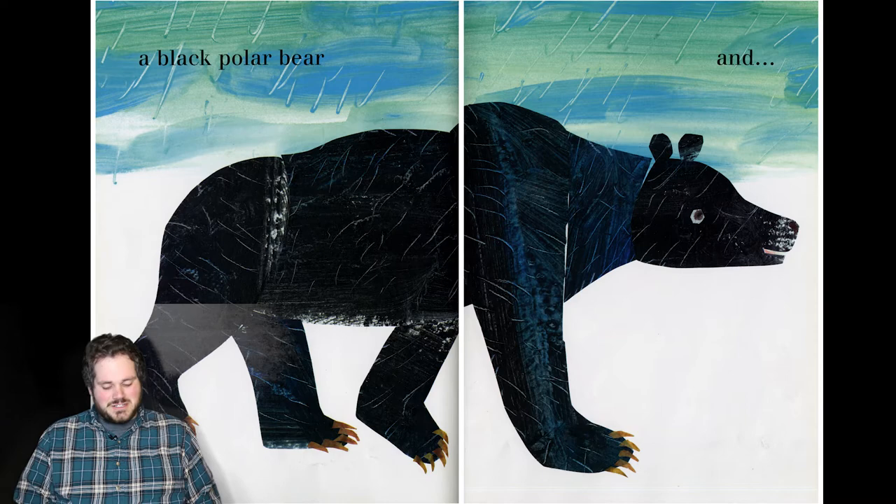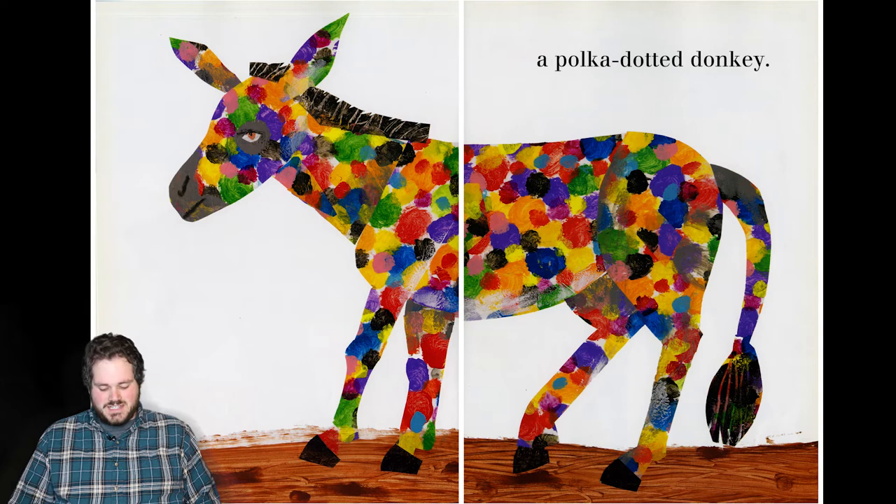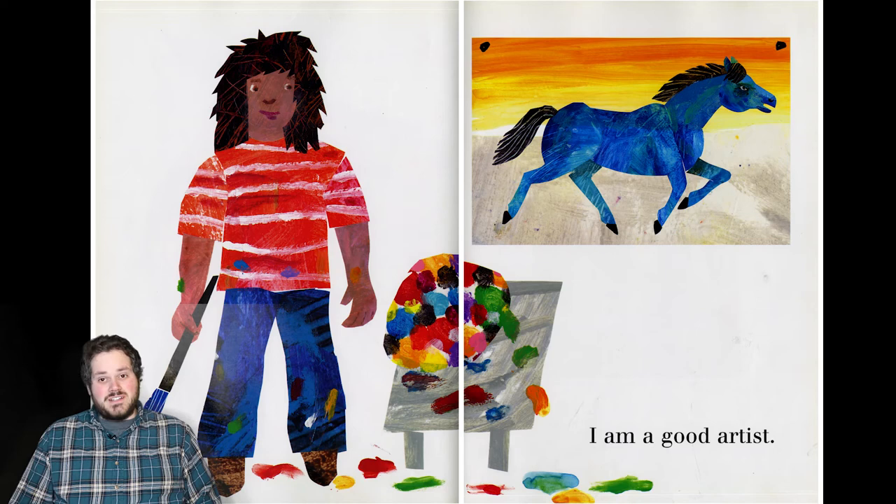All right. And we got a polka dotted donkey. Absolutely. Look at how crazy all that color is. That's awesome. Isn't that really cool? I like all the different colors. This person is definitely a good artist.